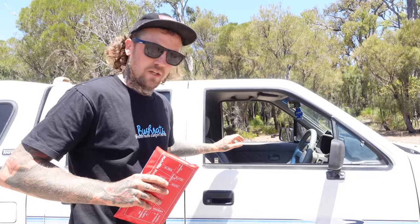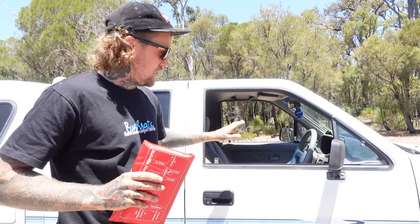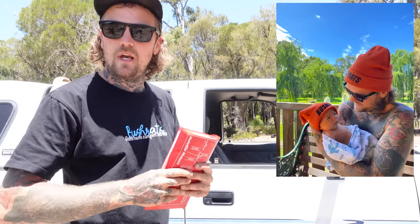Alright guys, so this here is my new whip. She's a 1992 TF Rodeo turbo diesel 4x4 dual cab. So if you follow us on Instagram you would have seen about 3-4 weeks ago I had my first child — thank you very much.